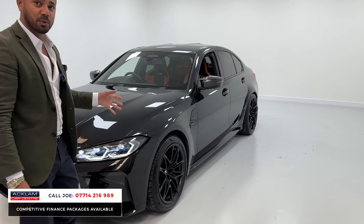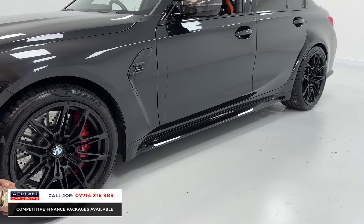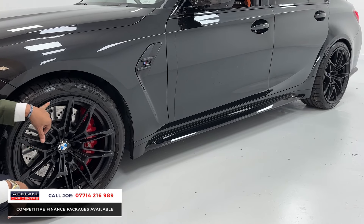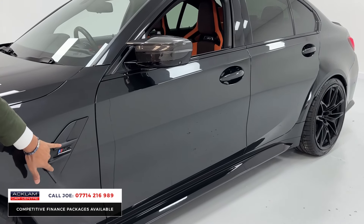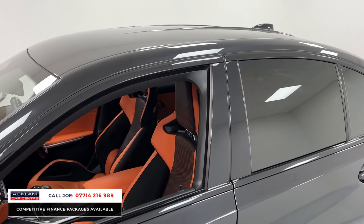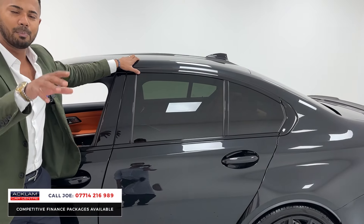You have the upgraded competition wheels which look absolutely stunning — finished in matte while the rest of the car has metallic and shiny elements, giving a great contrast. You've got red brake calipers just behind the M3 side badging, carbon fiber wing mirrors with LED indicators, and then the full carbon fiber roof.